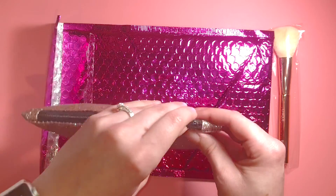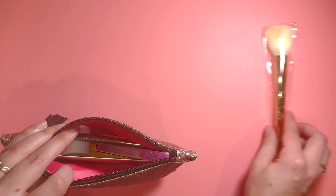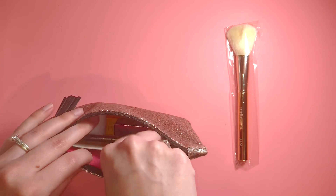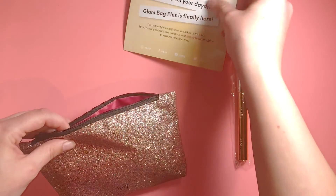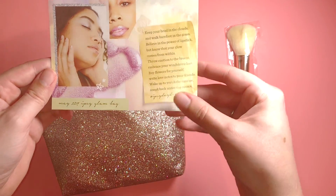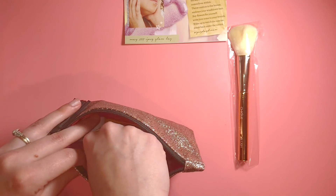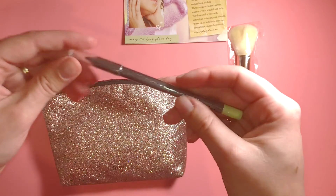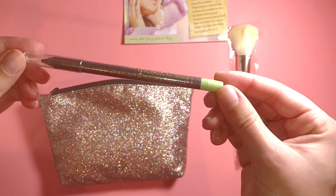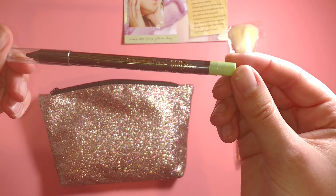All right, let's go ahead and open up this bag and see what else we've got. There is a little card but I don't want to open that up because I think it tells you what's in your bag and I want to find out as we go. So it looks like we've got an eyeliner here — looks like it's black and by Pixie Petra.